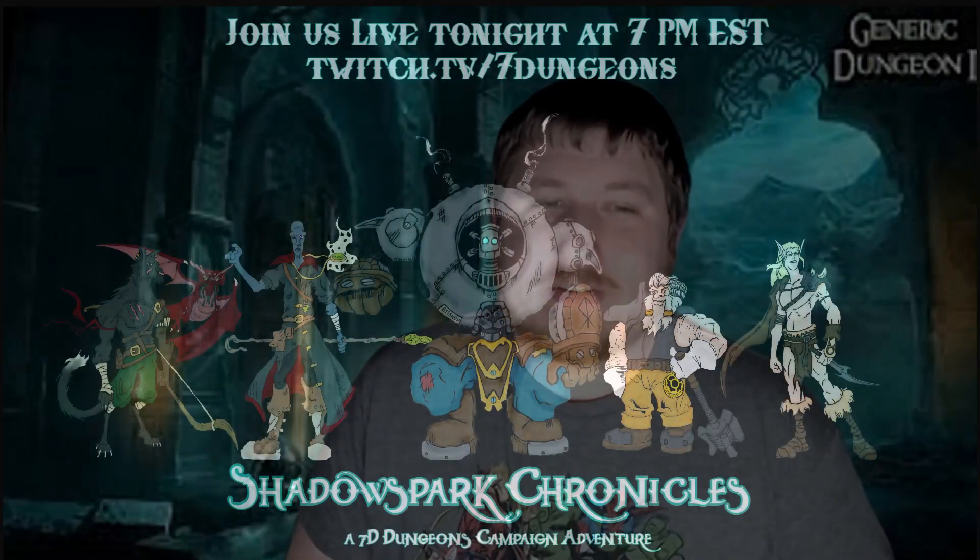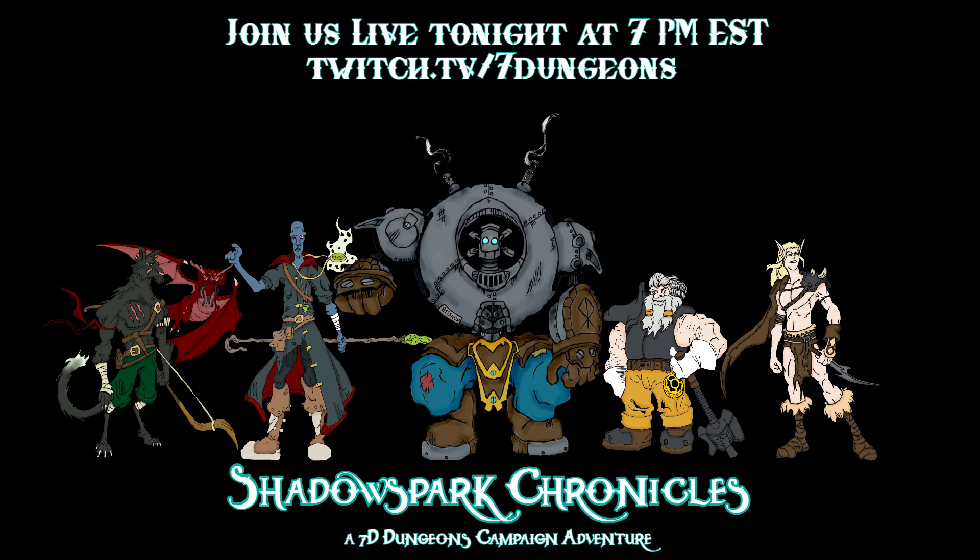Please join us every Monday at 7 p.m. Eastern Time as we continue with the adventures of the Shadowspark Chronicles, and as always, we will see you in the dungeon.